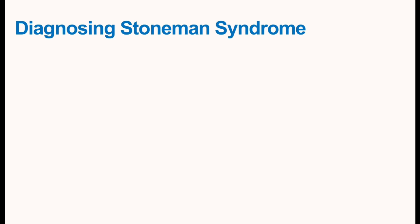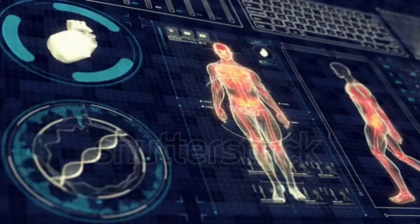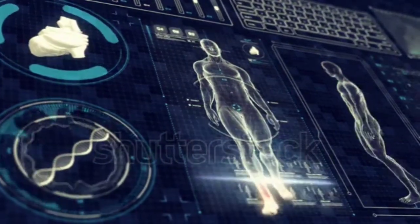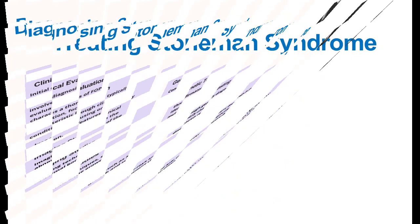Regarding diagnosing Stone Man Syndrome: First is clinical evaluation — based on the characteristic features we have studied so far, we can make an initial diagnosis at an early stage. Second is genetic testing — for a confirmatory diagnosis, genetic testing must be done to identify the mutation in the ACVR1 gene, which is a specific marker for Stone Man Syndrome. Third are imaging studies — techniques such as X-ray and MRI scan help us visualize the abnormal bone growth and support the diagnosis.